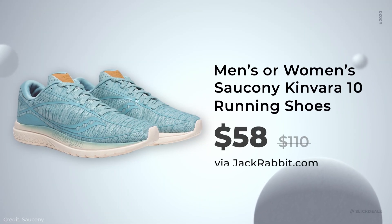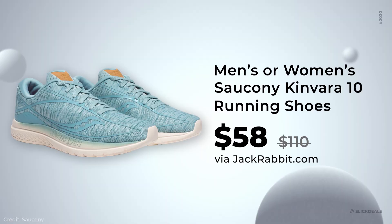If you don't love camping but love running, you can go for this next deal from Jackrabbit. They have the Saucony Kinvara 10 on sale for $58 with free shipping. Very comfortable shoes, and one of the most popular running shoes out there.